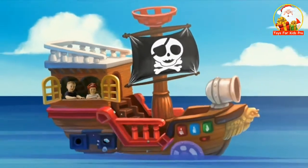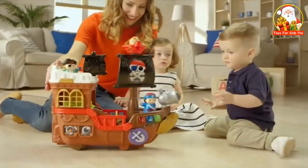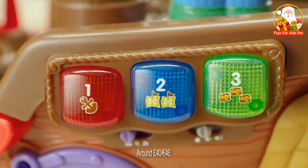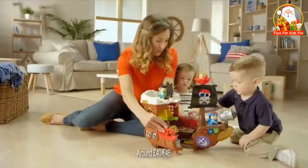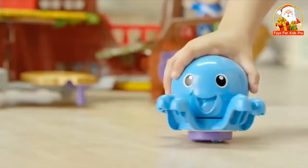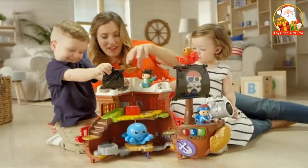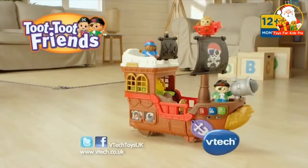Ahoy! Welcome aboard the Pirate Ship. Adventures are waiting for us with Captain Monty and his friends. Press buttons for sounds. Fire the cannon! Explore the Treasure Island to discover new friends for an incredible adventure. All aboard the Toot Toot Friends Pirate Ship from VTech.